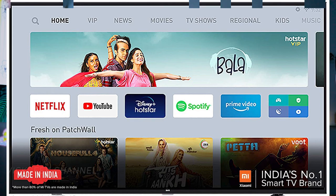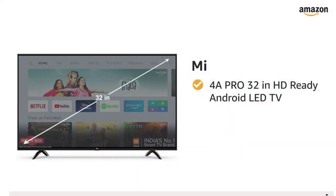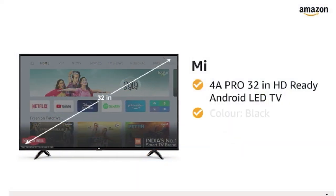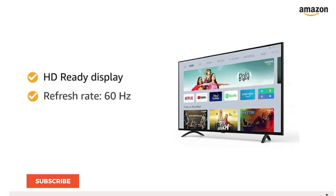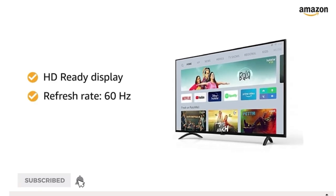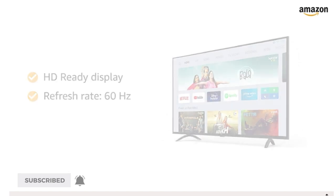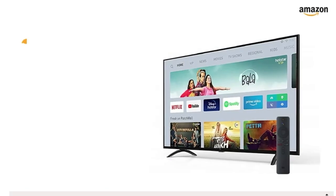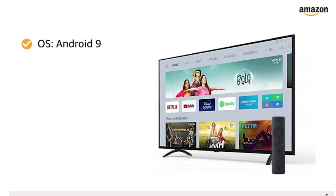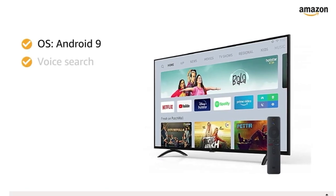Number four in the list is from Xiaomi — this is the Mi TV 4A Pro, a 32 inch HD Ready TV. Since it's Mi TV you get all the bells and whistles from Xiaomi's smart TV features. It has 20 watts speaker output with Dolby support. There are three HDMI ports and two USB ports, which is a nice thing. You get all the smart TV features including PatchWall.